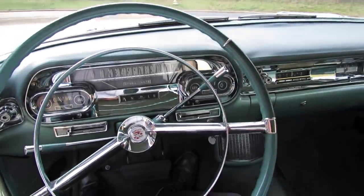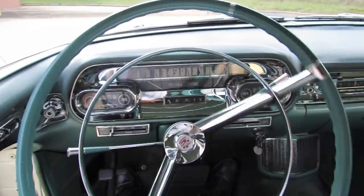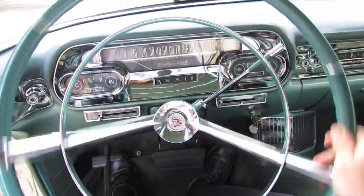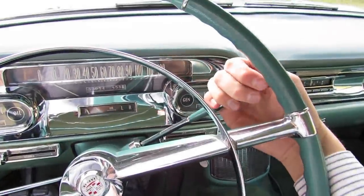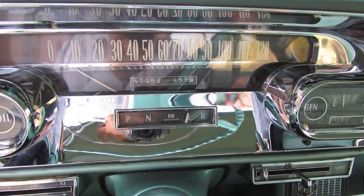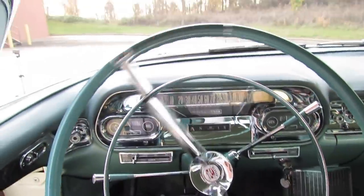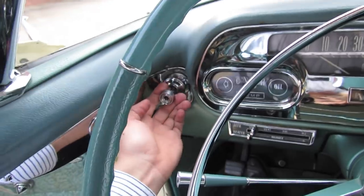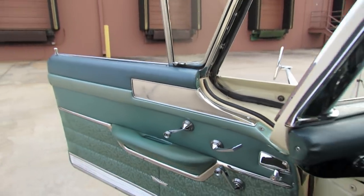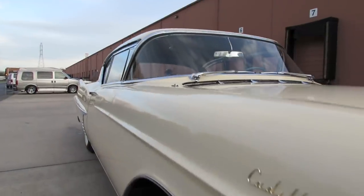This one came with the optional full power steering system — very smooth and practically effortless. The vehicle also has power brakes as well as a four-speed automatic transmission, with reverse located all the way to the right, low gear selection, drive in the middle, and back up to park. It has manual windows. We're going to check out the exterior.